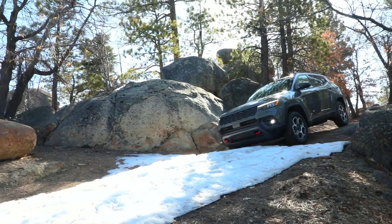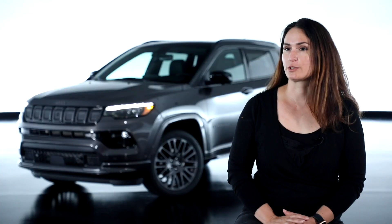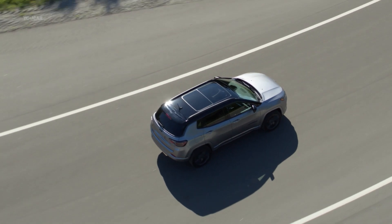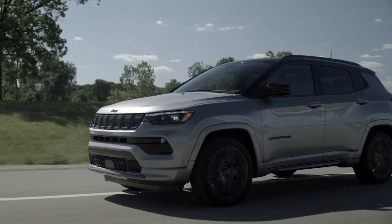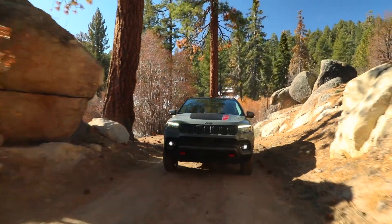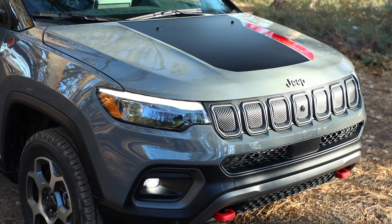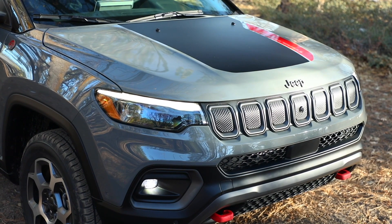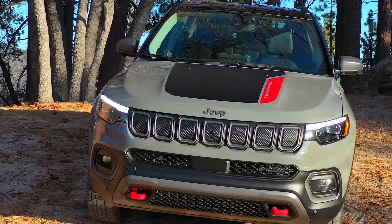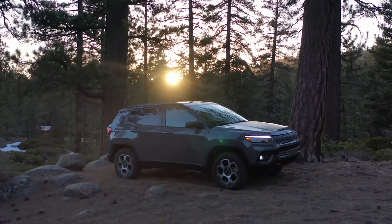It definitely has higher performance and shows that in the exterior design. We work very closely with our engineering team for the technology, so now it has highway assist as well as the 360 camera. We also have a larger opening to help the cooling, and it also helps that aggressive look for the Trailhawk. We keep all the technology farther away so it doesn't get damaged when going off-roading. We've also introduced a new decal for the Trailhawk that picks up on the red tow hooks and brings it all together for a more holistic look.